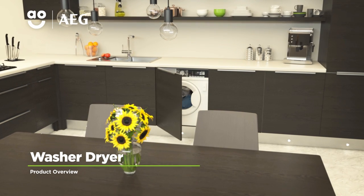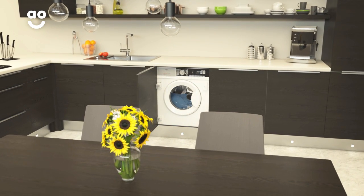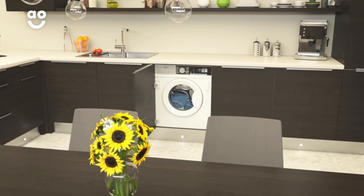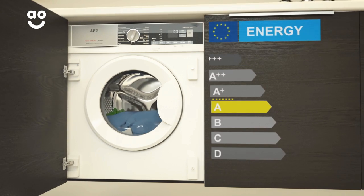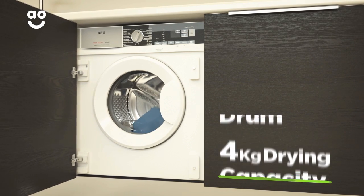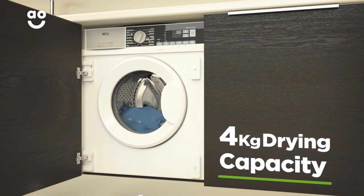With a range of innovative features to look after your laundry, this integrated washer dryer from AEG is ideal if you want to give your clothes fantastic care. It has an A energy rating, a 1550 rpm spin speed, a medium 7kg drum for washing and a 4kg drying capacity.